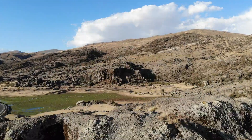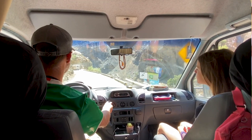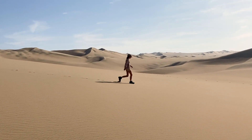Starting off from where I left you last time, we left the Sacred Valley and started driving upwards towards the border with Ecuador. Driving and driving... Wait! What is that? We were in the middle of sand dunes stretching as far as the eye could see.